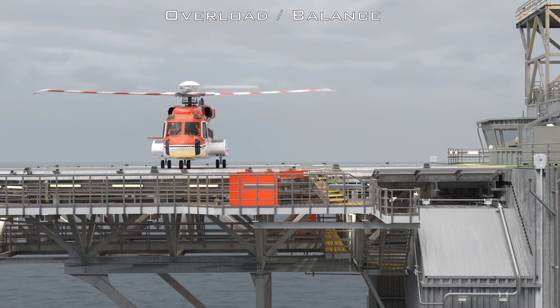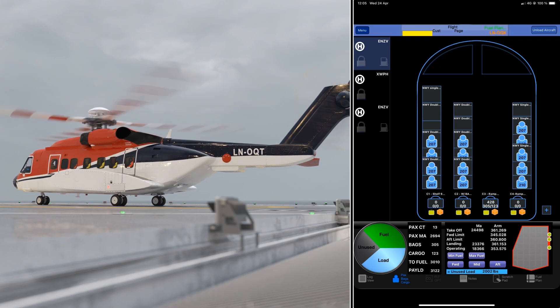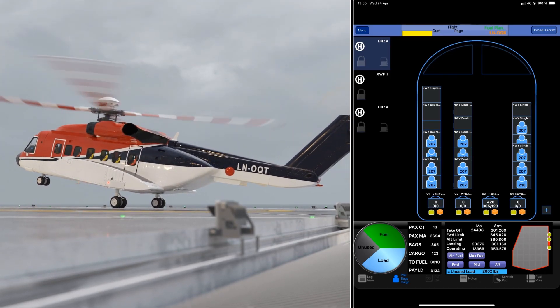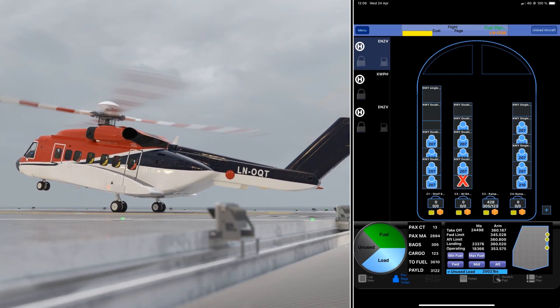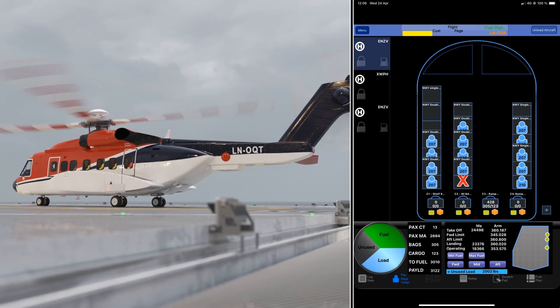The helicopter must not exceed the maximum take-off weight. The pilots check this before each departure and can adjust the weight and centre of gravity by ensuring that too much luggage is not loaded and by blocking seats in the cabin. If it is discovered that the helicopter has been overloaded, this will entail an extended check of the helicopter's drive mechanism and structure.